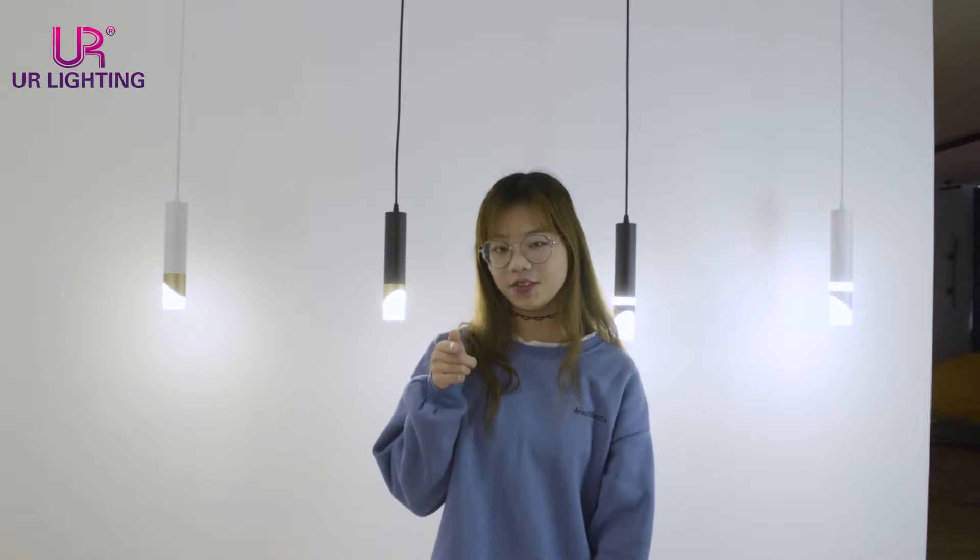Hello guys, welcome to UR lighting. This is Mandy. Have you designed your favorite LED lights in UR lighting? If not, it's okay. I will recommend two unique and special designs to you.